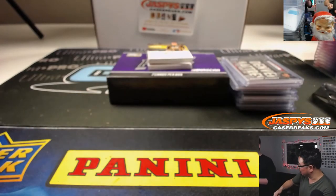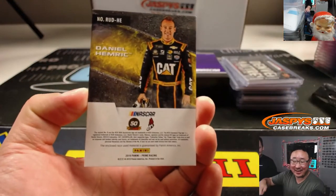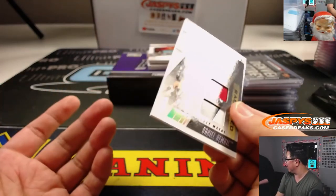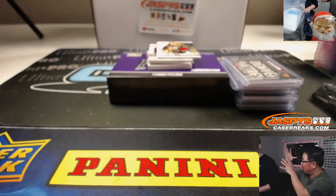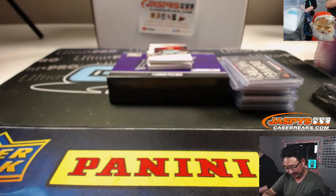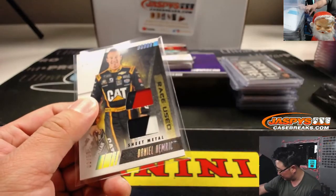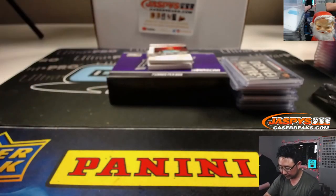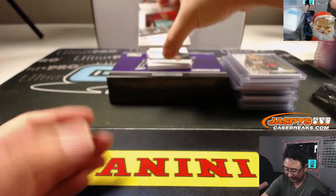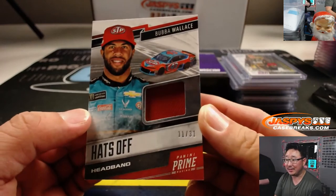Pit stop sound effects — tires, then the gas: gluck gluck gluck. Sunoco Fuels at the NASCAR Motor Speedway. We've got Daniel Hemrick race-used dual relic, 3 out of 50. And there's a good Bomani Jones podcast with Bubba Wallace — it's a good interview. 11 out of 31 in the old STP car.